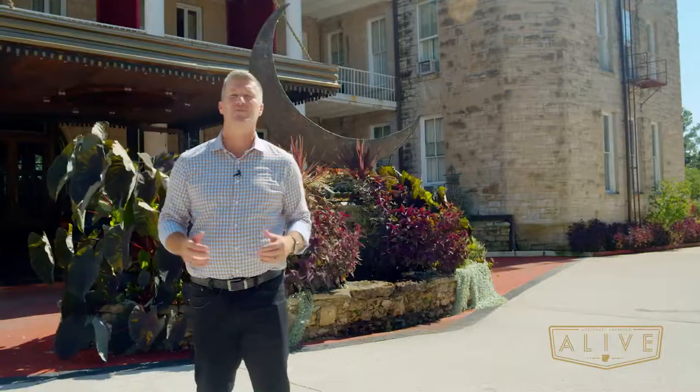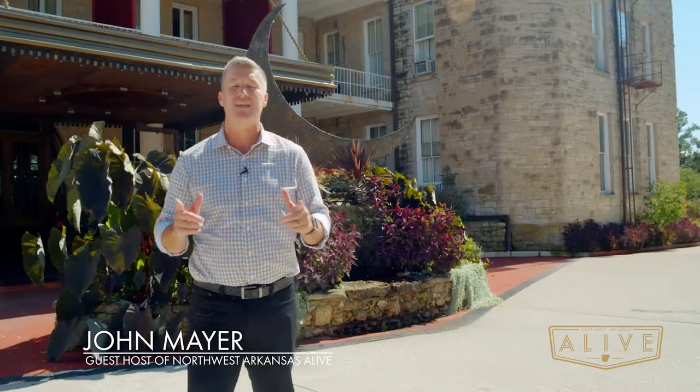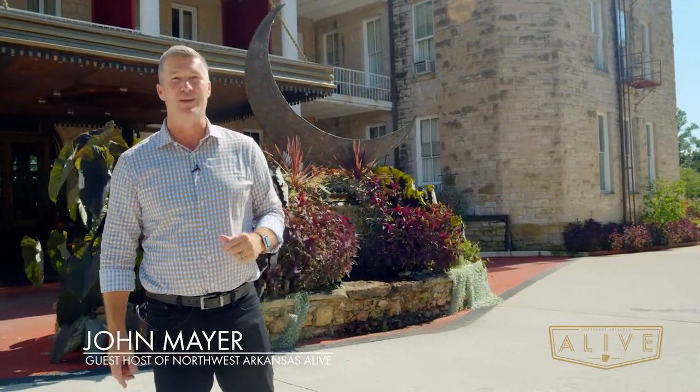We are here today in the heart of Eureka Springs at the Crescent Hotel. We're going to take you through to show you an inside look of what really makes it famous.